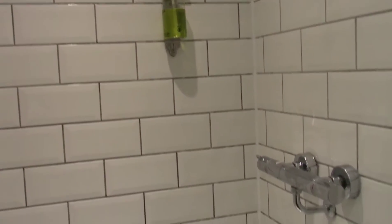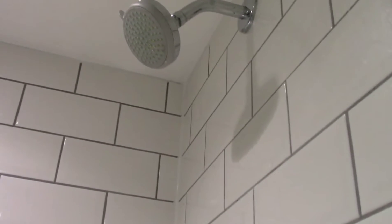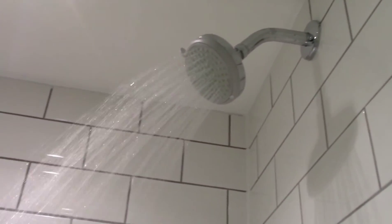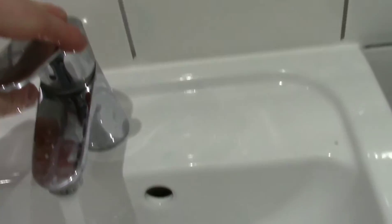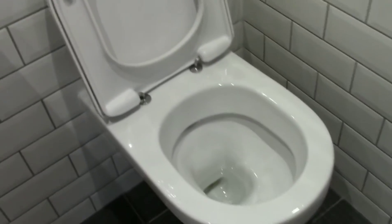In the bathroom you've got your shower gel, your shower, your tap, a toilet, and a nice long mirror.